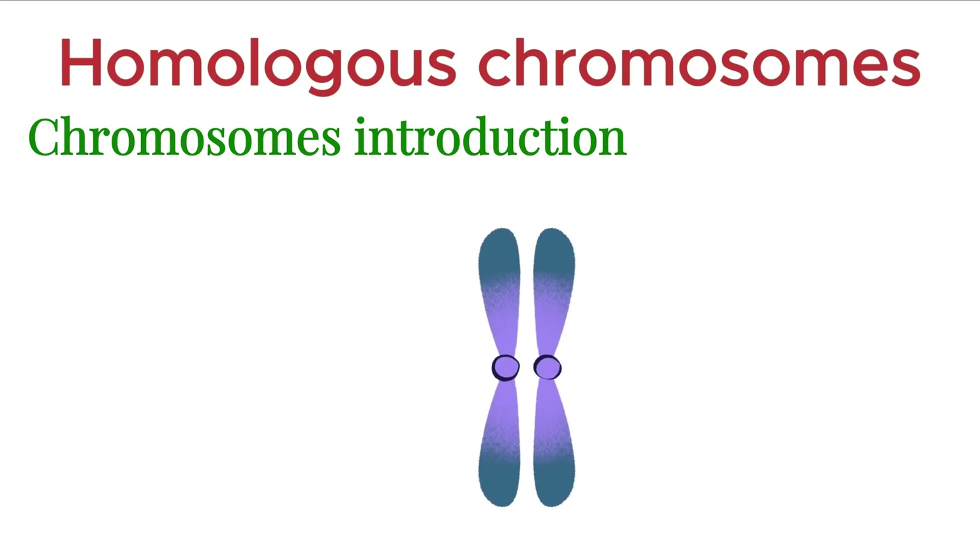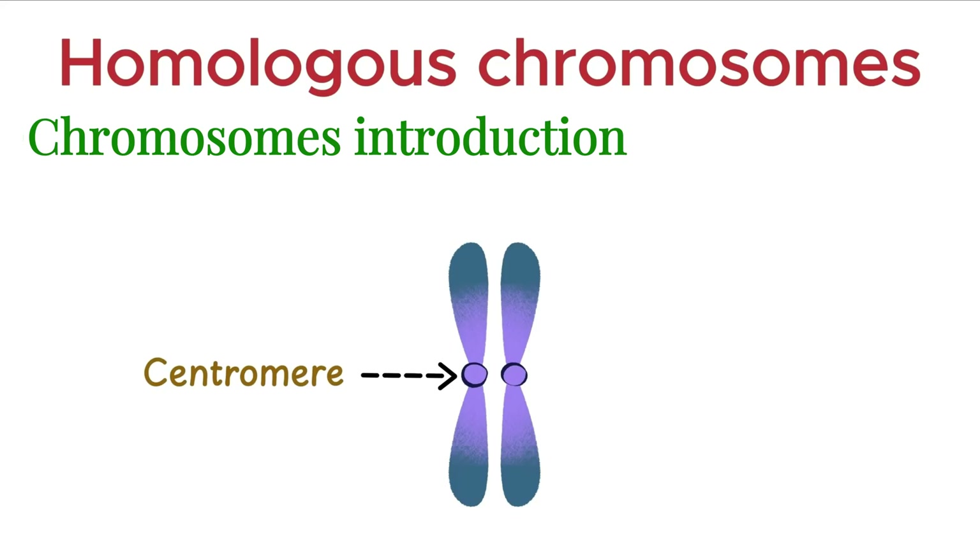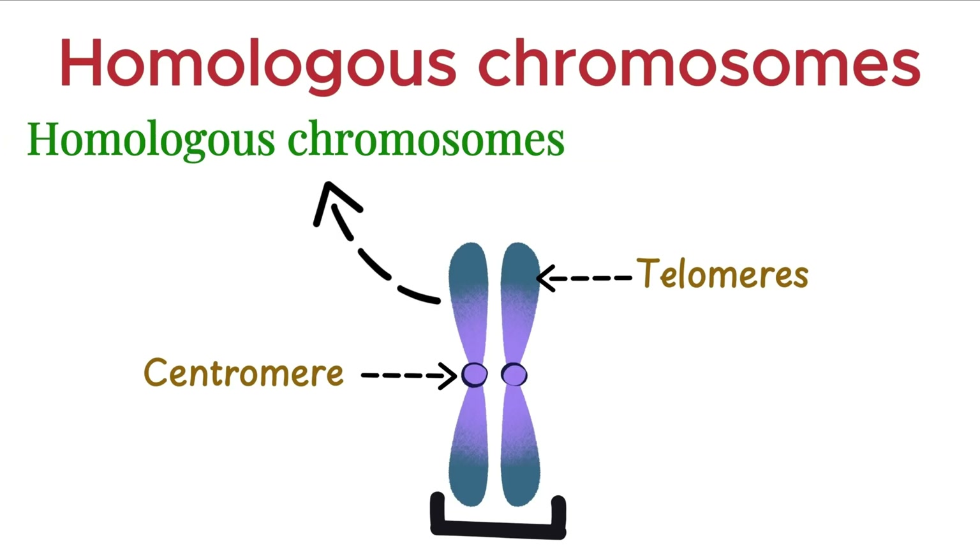Each chromosome has distinct parts. The centromere is the constricted region that holds the chromosome together, and the telomeres are the protective caps at the ends of each chromosome. Now, chromosomes exist in pairs, and these are called homologous chromosomes.